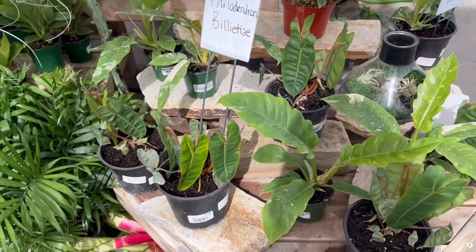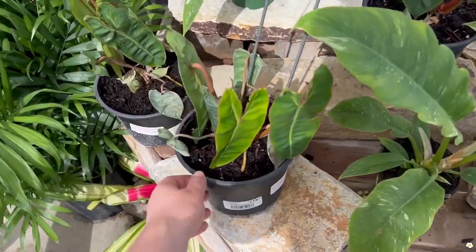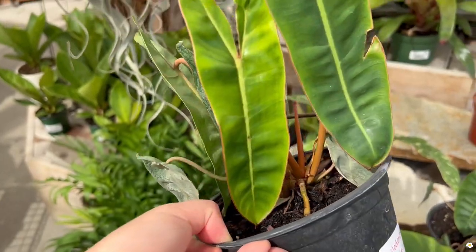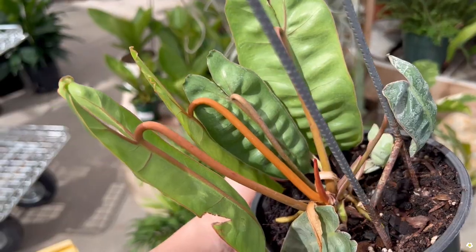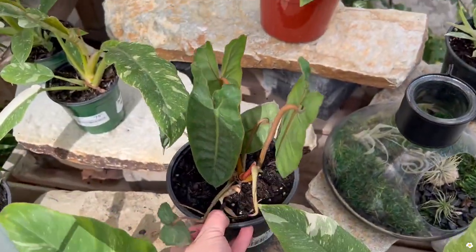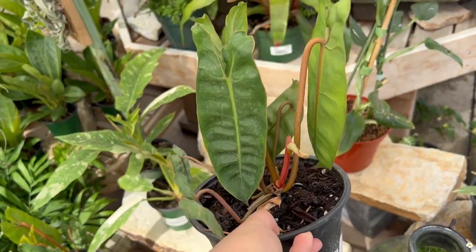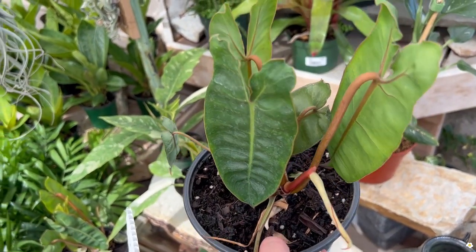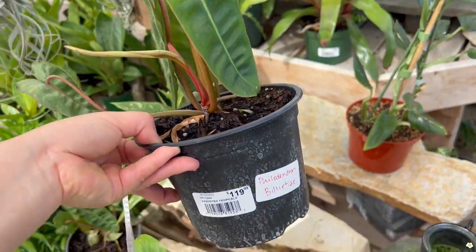Then they have some philodendron billietiae — $120. This is so cute and I really like the bright orange petiole. They have another one here. I like the ribs on the foliage, and when the plant gets more mature you will see more ribs. I love that.